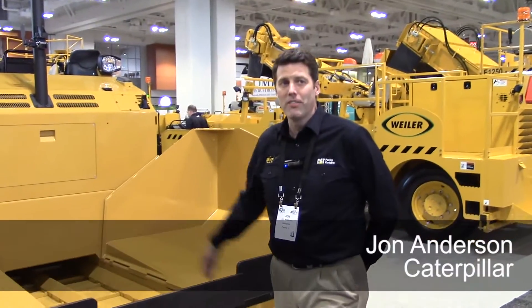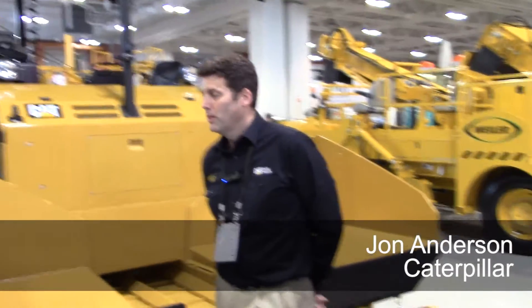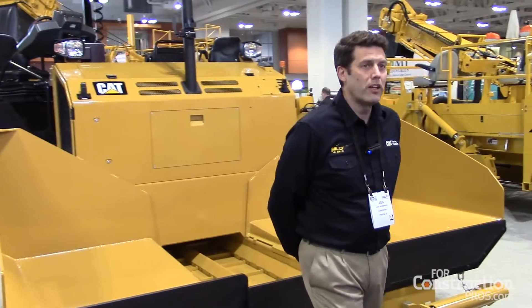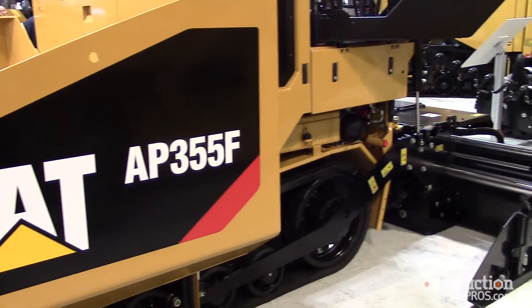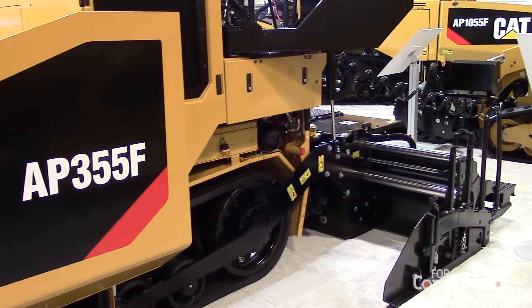This is our AP355. It's new — this is the first introduction of the machine. It's basically a tracked version of our 300, which we've had in Europe but is now available in the U.S.